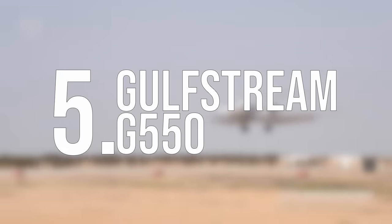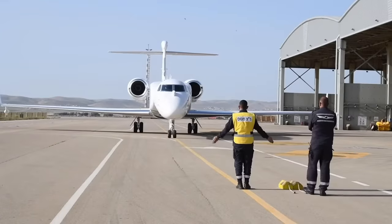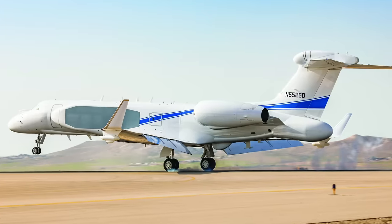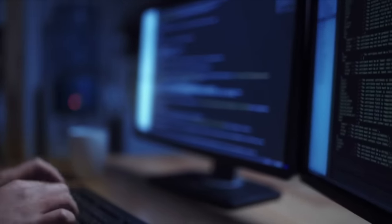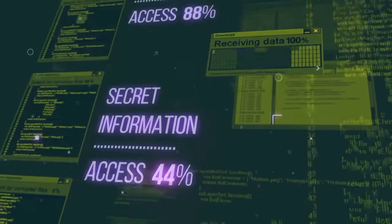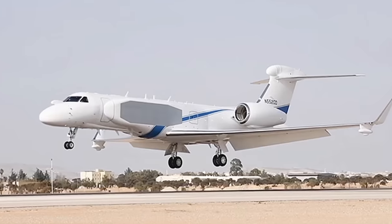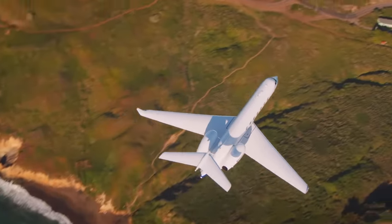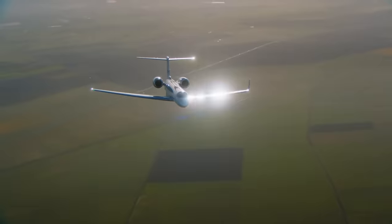Number 5: Gulfstream G-550. The luxury business jet is not destined to carry high-value clientele, but instead even more valuable reconnaissance and intel equipment. The Gulfstream G-550 is fitted with highly advanced radar systems, as well as complex AI and algorithms to acquire targets and information in real time. It's both the most advanced intelligence-gathering plane in Israel and its most expensive, with a $200 million price tag. Israel will pay any price so that its citizens can sleep safer at night, and its enemies a little worse.